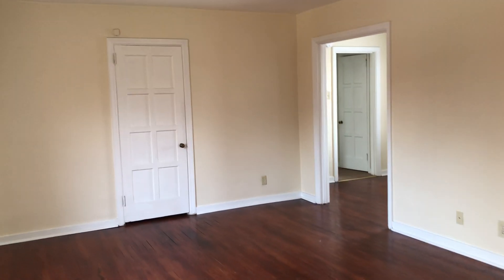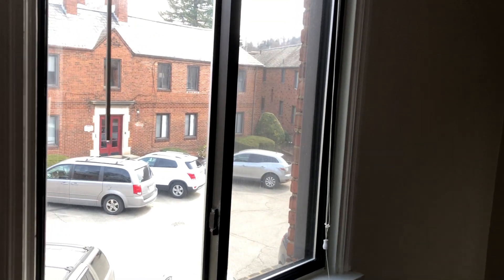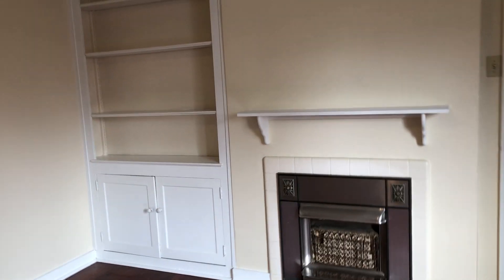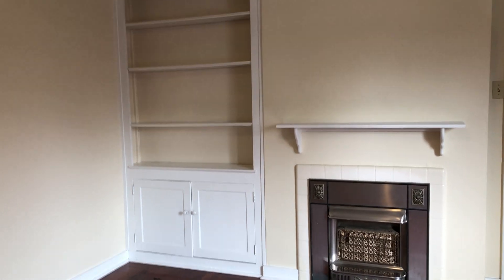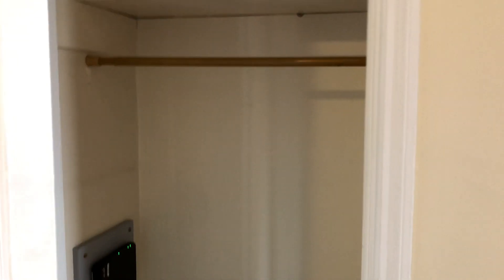As soon as you enter the apartment there's plenty of space in this living area — nice window, lots of light. These apartments have lovely built-in decorative bookcases and a fireplace that's non-working, just for decorative purposes. And you have a nice coat closet here.